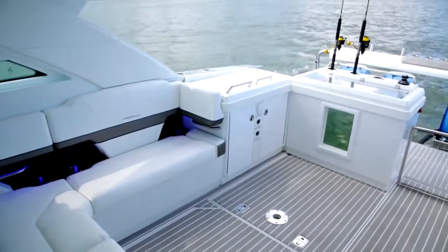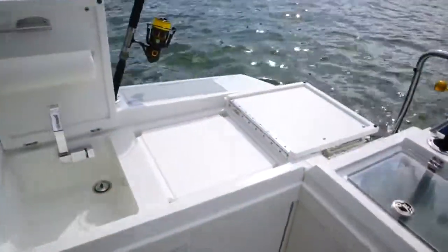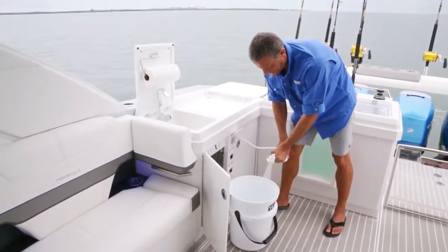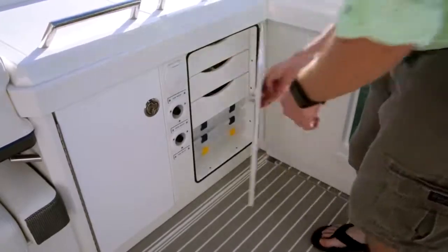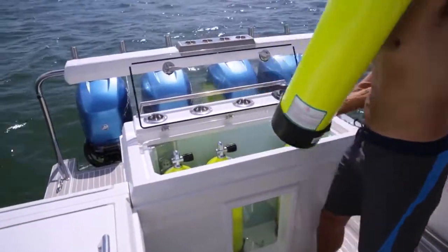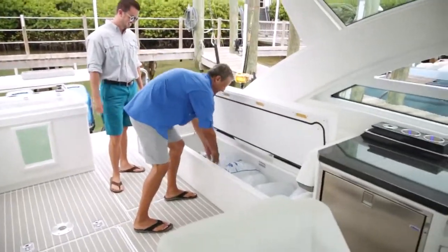Smartly integrated action stations are at the ready with bait prep tackle storage to starboard and live well dive tank module aft. The prep station features a fresh water sink, large removable cutting board, retractable raw water hose and flip-open workstation with tray recess aft. Below, twin doors with dedicated keepers for tools and lines reveal a forward locker with 5-gallon Yeti bucket storage and a bank of tackle drawers. The pressurized 55-gallon live well can also accommodate 4 dive tanks, while the port side fish box with available refrigerator freezer coils preserves your catch.